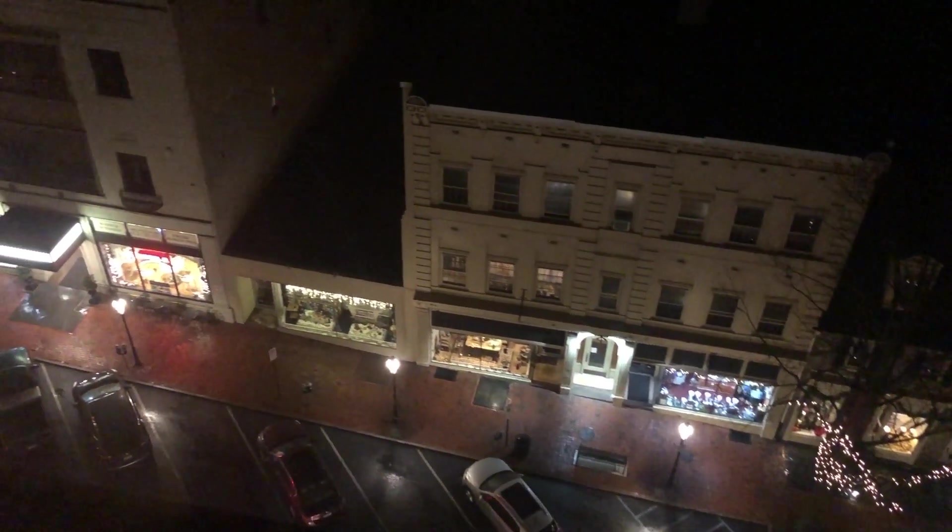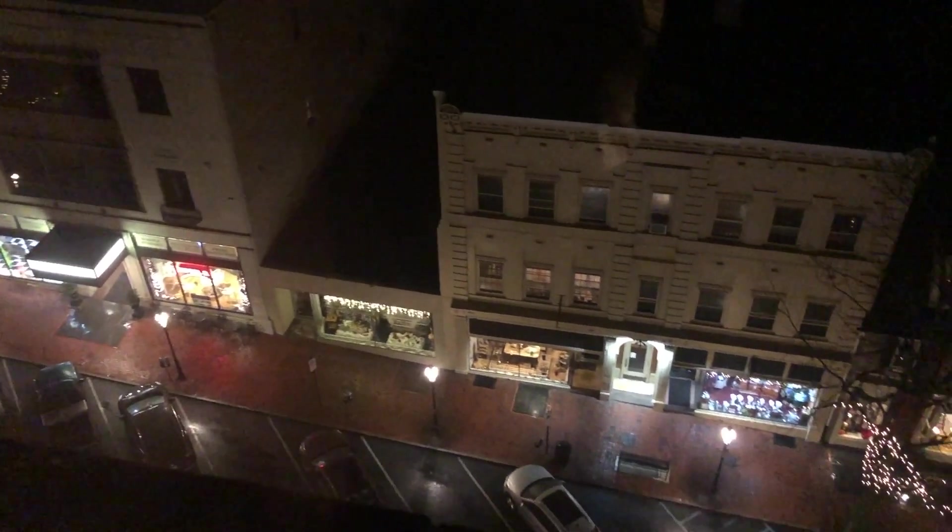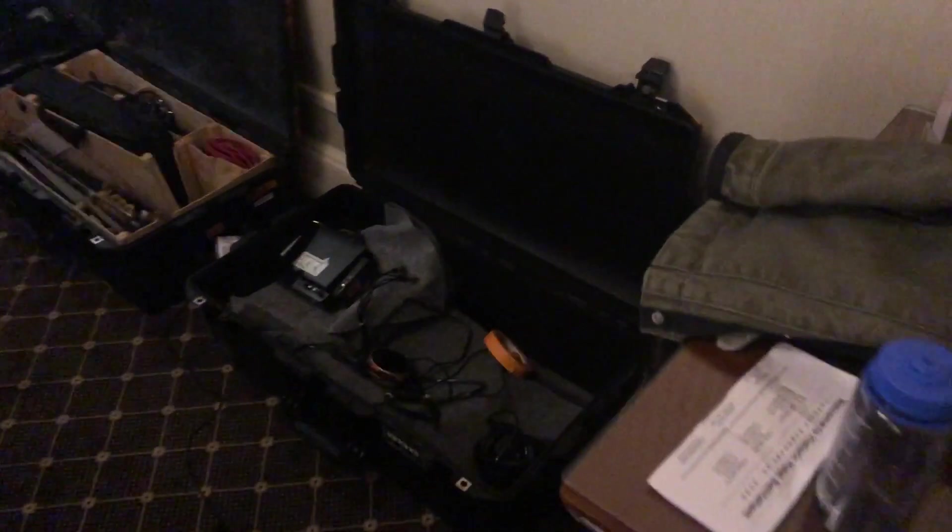Greetings from Bethlehem, Pennsylvania. Working here for a few days in a historic hotel room. Had to run through my gear for this job.